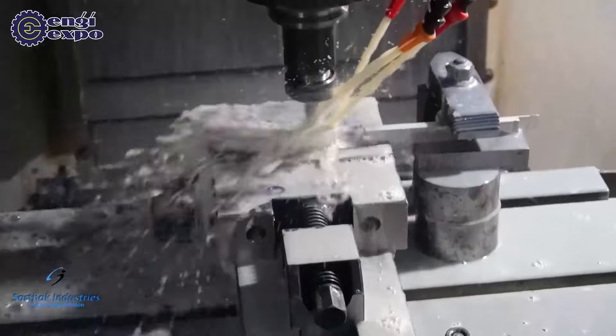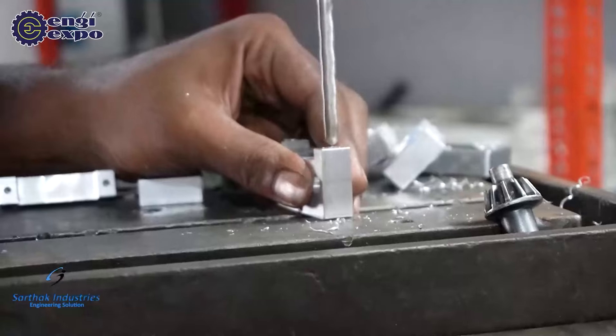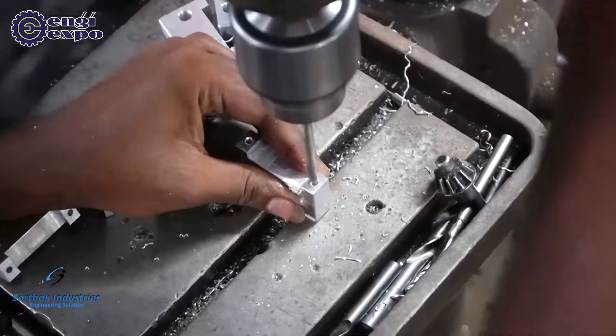We provide all types of engineering parts made by CNC machine, VMC machine, conventional machines, and heavy engineering parts. We provide all types of machines with all types of chemical processes. Our services include L&T, FISRO, and structural energy.